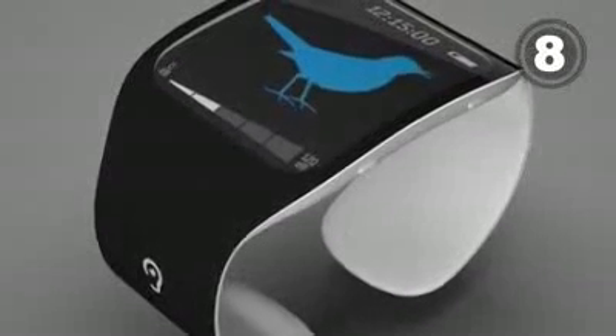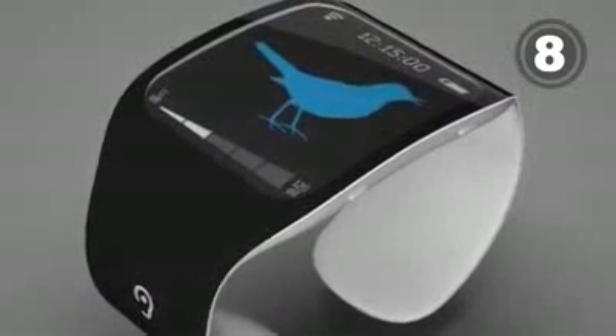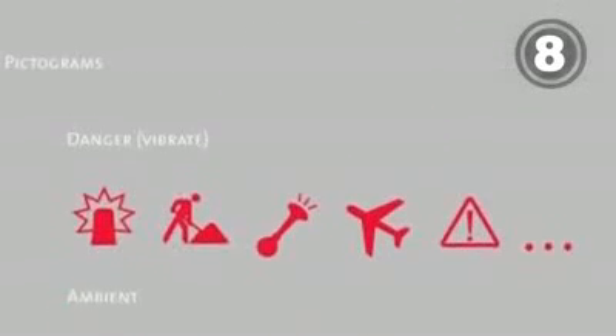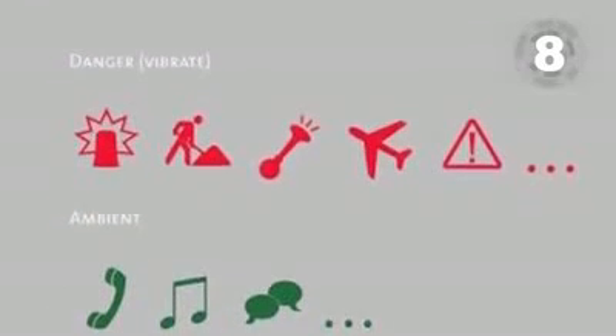Konstantin Datz's wristband for deaf people is the future of wrist worn aids and healthcare devices. The high tech bangle translates the sound around the wearer into pictures.